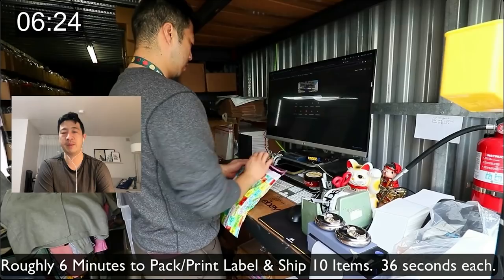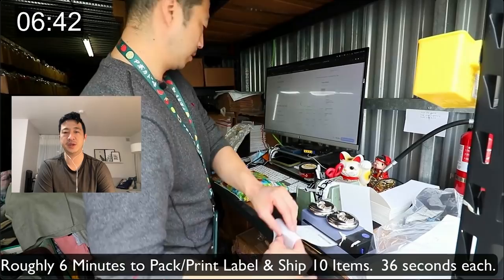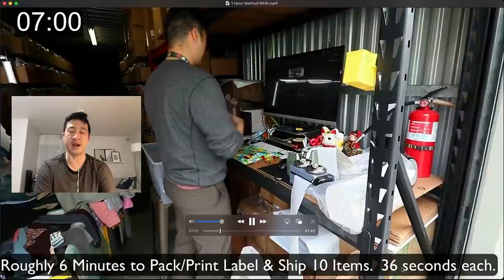The reason I do it one at a time is that every single item is unique. Since every item is different, I manually check the number on the label to match the number on the item before shipping. I do pack the next item while working on the current one, but it takes me roughly six minutes to ship all my items — 36 seconds each. I can ship more than 100 items in less than an hour and a half.